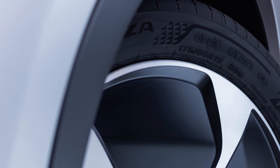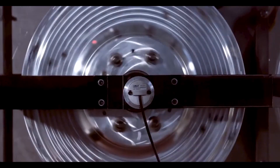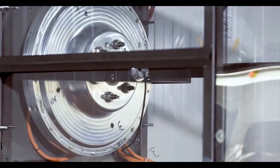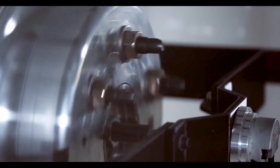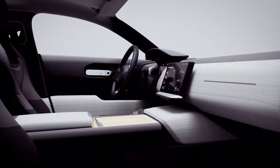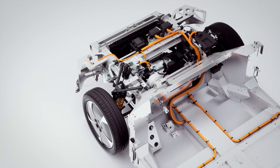Bridgestone in collaboration with Lightyear has developed a very range-boosting tire. The special rubber fitted is a tall, narrow size — 175/60 on a 19-inch rim — to reduce the aerodynamic drag of the vehicle to just below a 0.20 Cd. The rolling resistance is much lower than conventional tires, and Bridgestone claims these tires add the equivalent of 17 extra miles to the range.